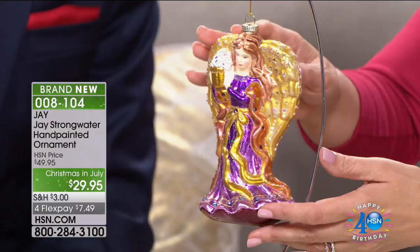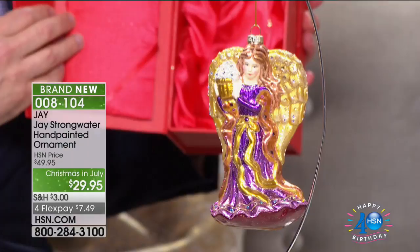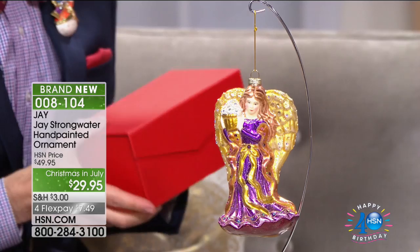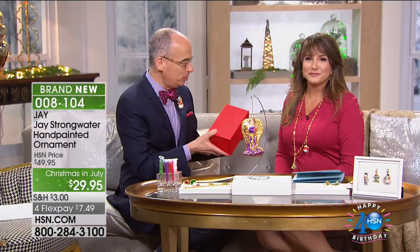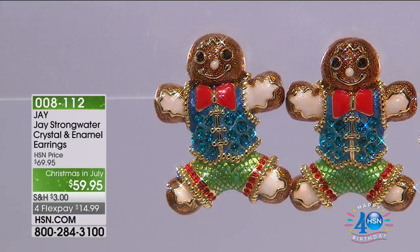When you open it up — look at that color. You're going to pass these down generation to generation. Why not start your loved ones and children with an ornament of the season, beautifully held in this box? No one says angels shouldn't be out all year. That flex pay is $7.49 a month. Jay didn't stop at a necklace or charm or pin — we have pins and scatter pins coming up, and brooches.